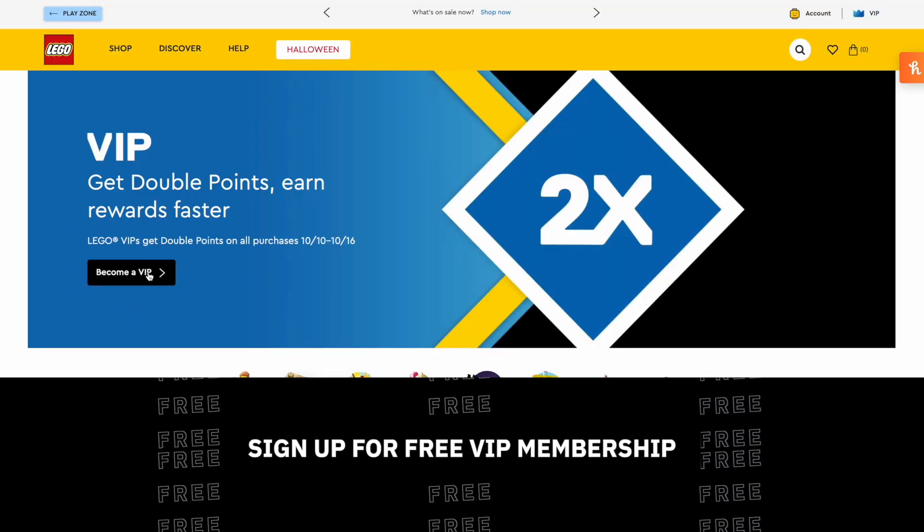Once you get through to lego.com the first promotion you're going to see is double VIP points, which is awesome. That basically equates to 10% cash back in lego buying power. So now between Rakuten and lego.com we're at 20% back on pretty much every lego set available on their website. 20% is a pretty good discount by itself, but let's keep moving.